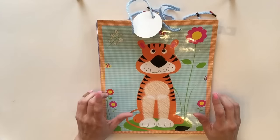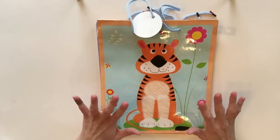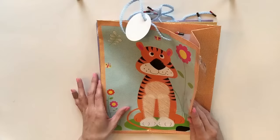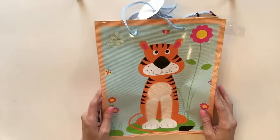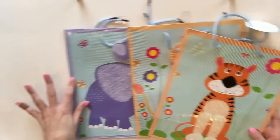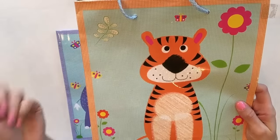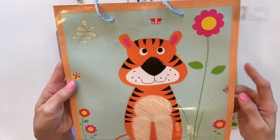You can cut them up, use them as pocket letters, friend mail, scrapbooking, anything like that - not just as a gift bag. So this one is so cute, and all three of these are actually in the same little family here, and he is a tiger. I think it's really cute.